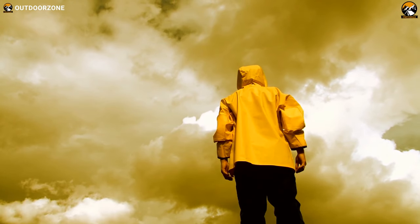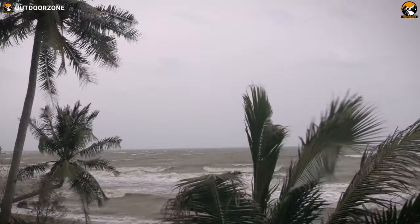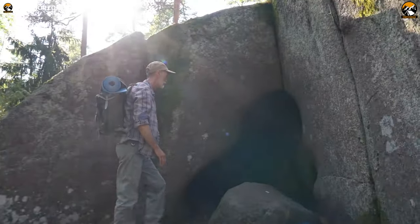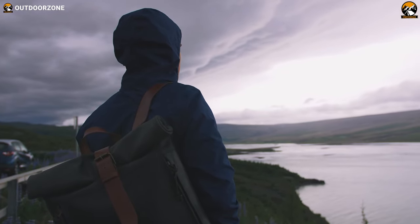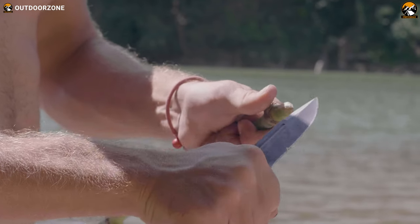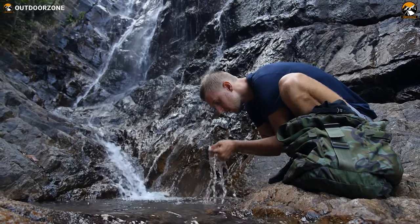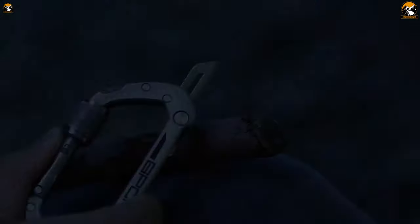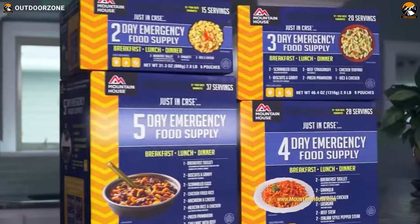It's important to be prepared for any situation, especially when it comes to survival. Whether you're an avid outdoor enthusiast, a prepper, or just someone who wants to be ready for an emergency, there are certain must-have survival gear and gadgets that can make all the difference in a crisis. So lean back, relax, and enjoy our video on the 10 Must-Have Survival Gear and Gadgets on Amazon.